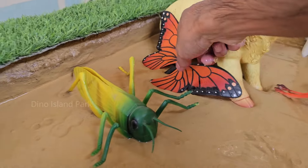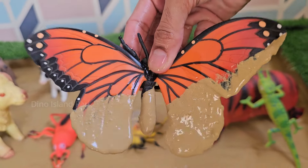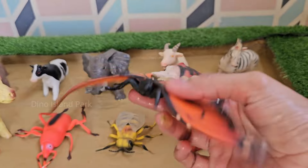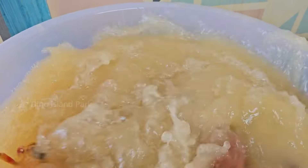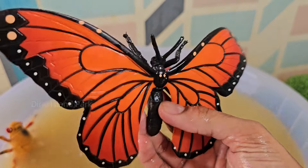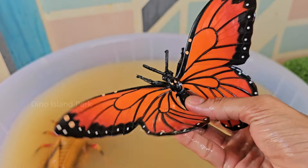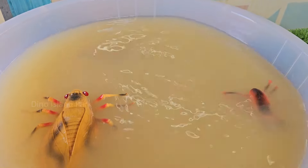Let's go to the next animal — the Butterfly. The colorful patterns on a butterfly's wings are created by thousands of tiny scales. These scales are not only responsible for the colors but also contribute to the aerodynamics of flight. Butterflies are known for their vibrant appearance.